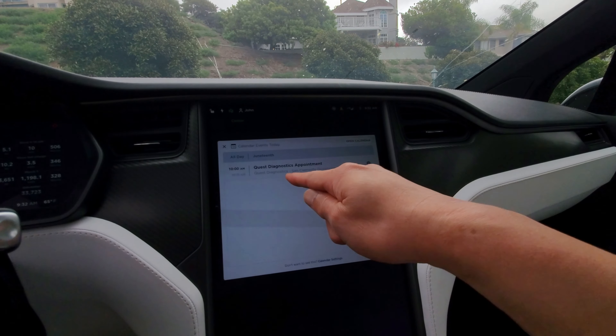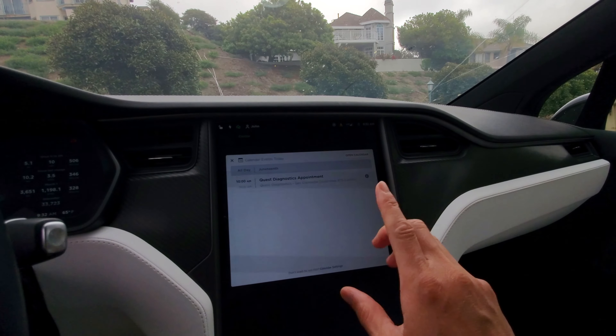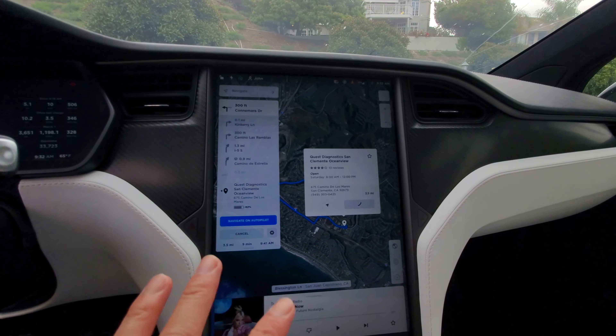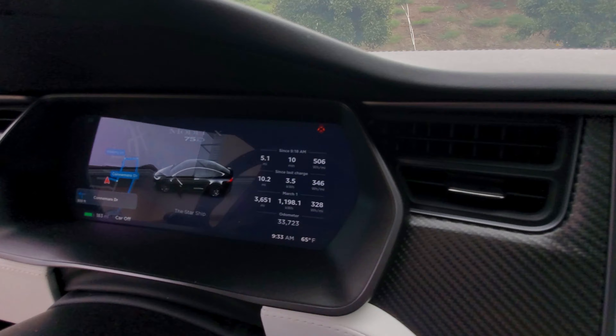My Google Calendar appointment today — Quest Diagnostics appointment, 10 a.m. — so not only does it show up on the screen, but check this out: once I turn it on, look at that — the GPS map has already been pulled up, ready for me to go. You see right there, all set up and ready to go.